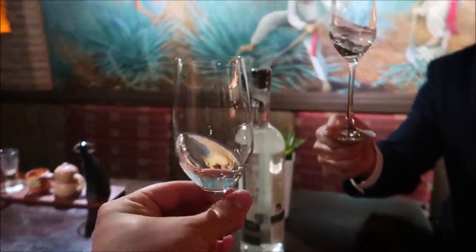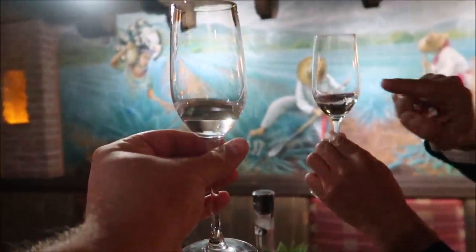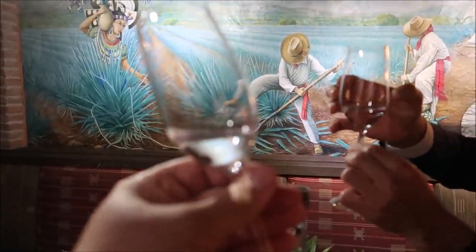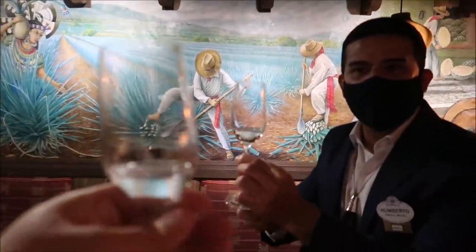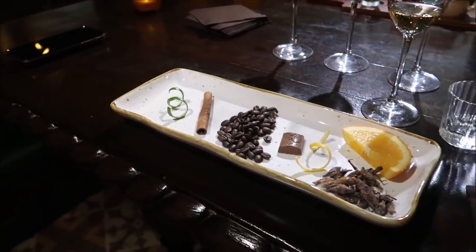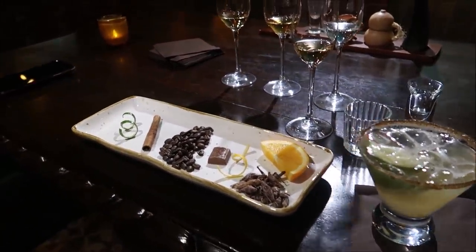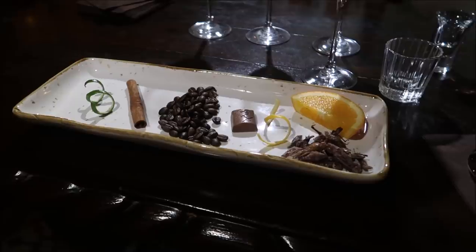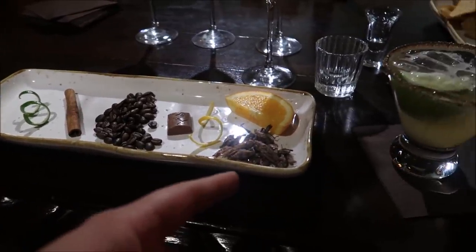If you swirl the glass a little bit, you can observe a line sitting on the walls of the glass — that's going to be the body of your tequila. We call it crown or corona. Now we're learning the different ways to actually smell and use the different senses while tasting tequila. Each one of these pairings is going to match up with a type of tequila or mezcal. We have coffee, cinnamon, chocolate, orange, limes — and then these are crickets.